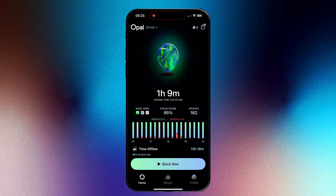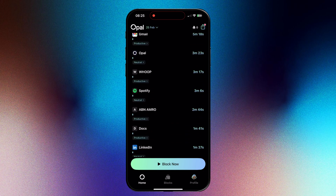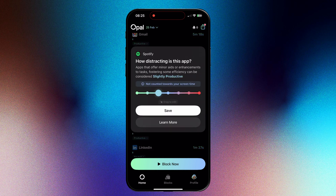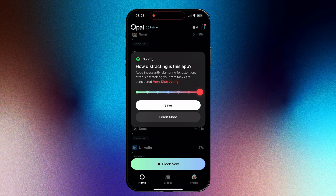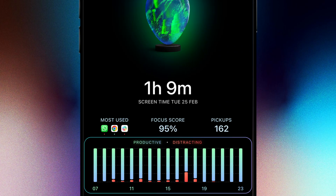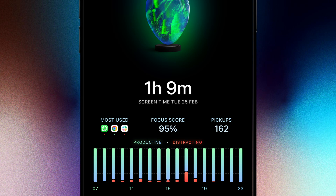On the homepage, Opal lets you label each app as very productive, neutral, or very distracting, with smaller degrees of intensity in between.